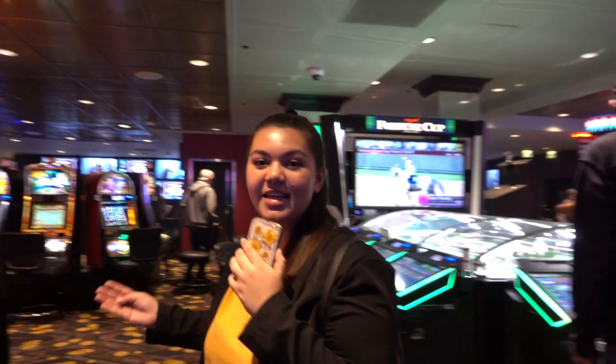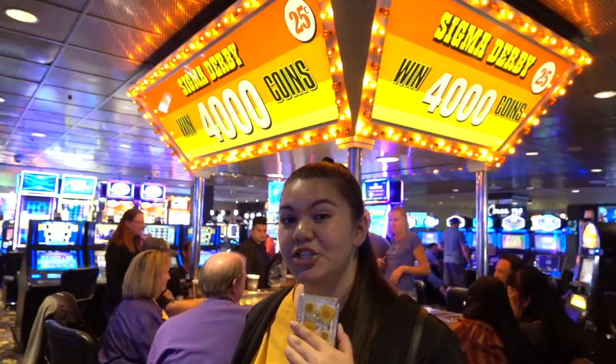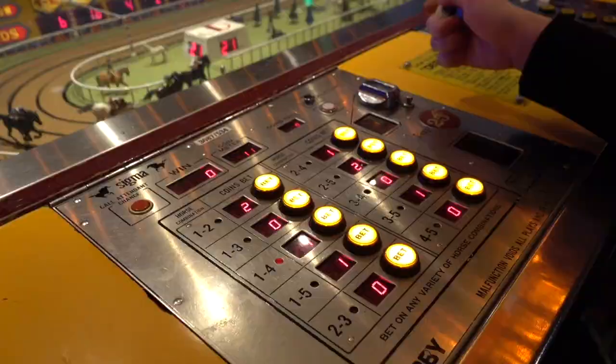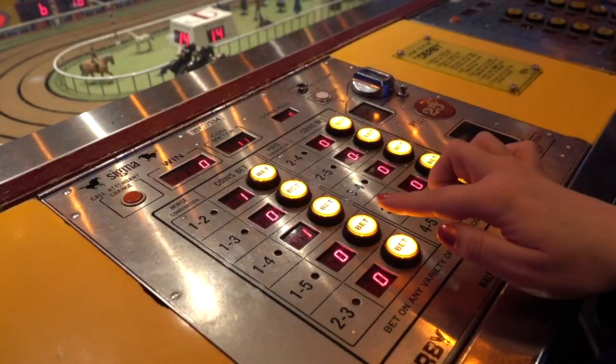Located next to the Fortune Cup on the second floor in the vintage Vegas section is the Sigma Derby game, an old-fashioned horse racing game where players bet quarters on different mechanical horses that run around the track. This Sigma Derby is the only one in operation in all of the United States. It's popular not only for the interaction of inserting quarters and the satisfaction of winning, but also for bystanders who get to watch the horses run. Players insert their desired amount of quarters, then choose which horse they want to bet on.